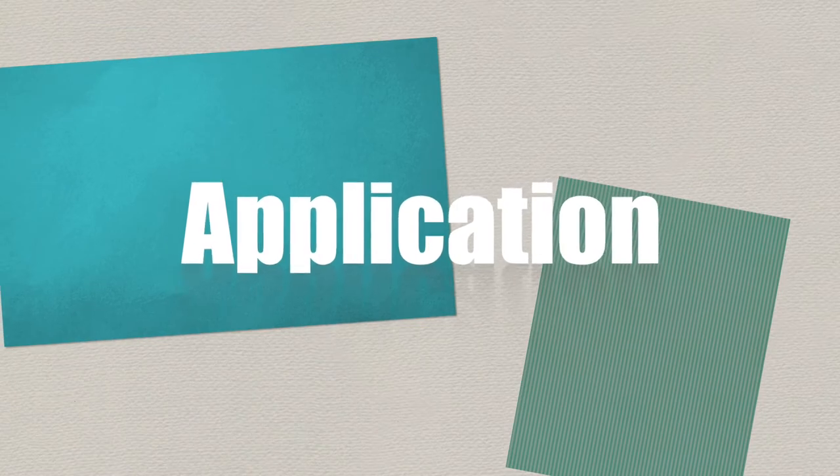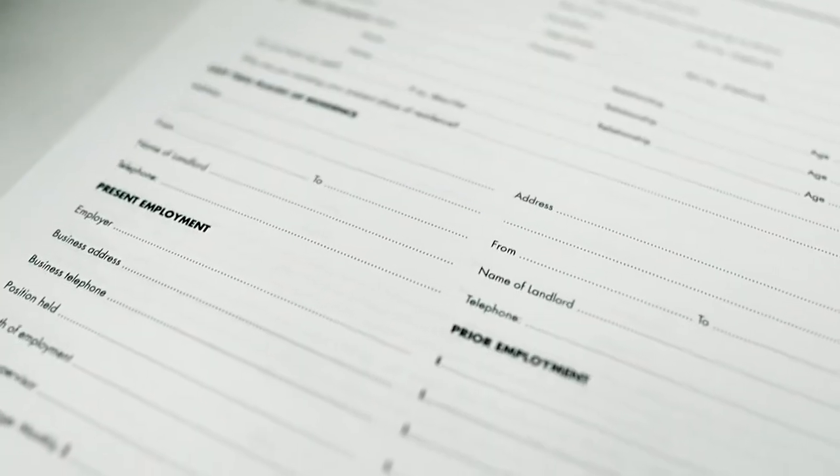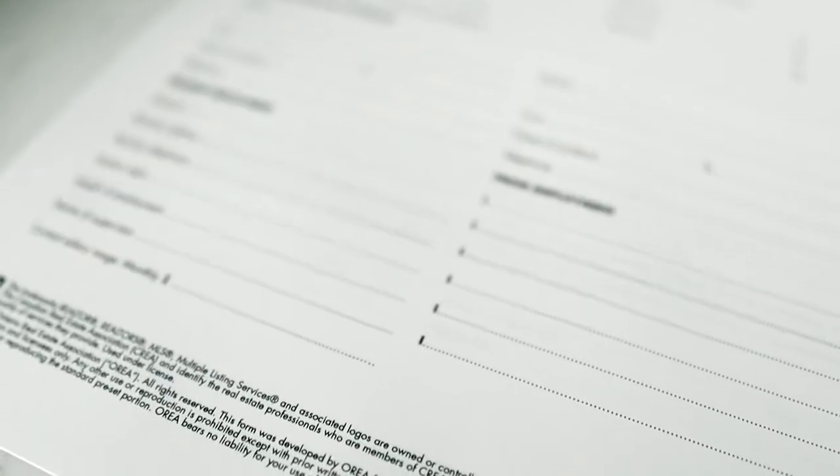Number one is have a completed rental app. On the rental application — if you don't have one, you can reach out to me and I will send one to you — it will state how many people are going to be living in the home. It'll ask you for your last two places of residence, and there'll also be questions about if you have a car and your car payment. This is just giving the landlord an opportunity to get to know who is going to be living in the home.